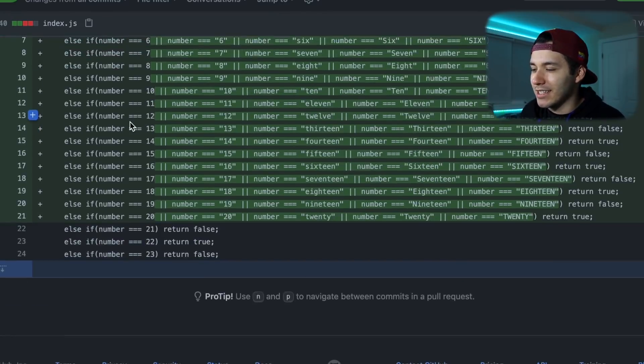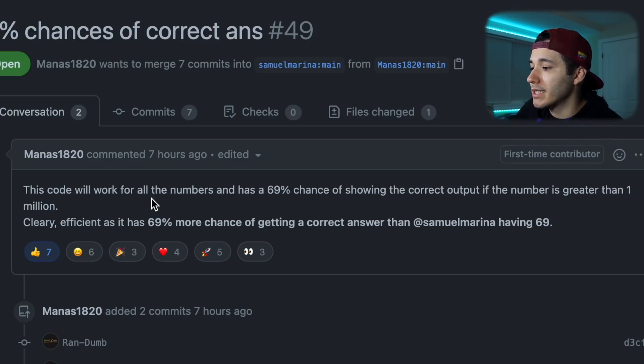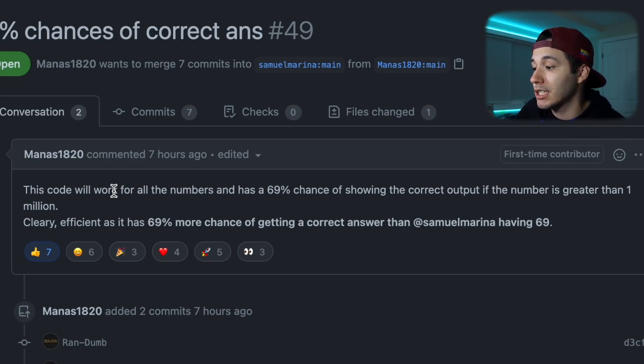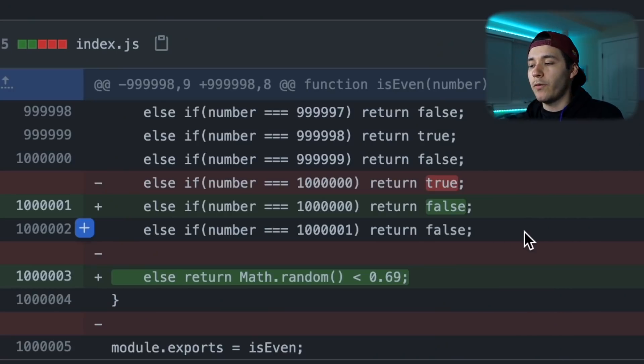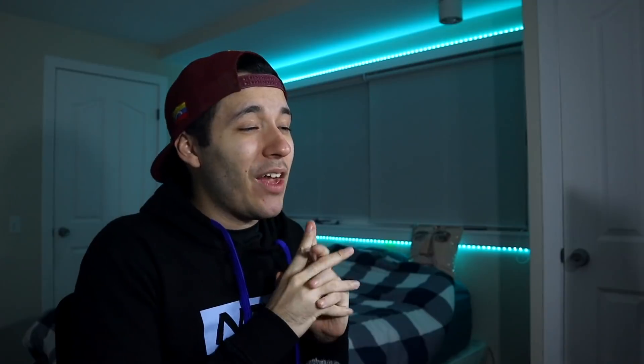I really like this — merge pull request. Another pull request: '69% chances of correct answer. This code will work for all the numbers and has a 69% chance of showing the correct output if the number is greater than 1 million. Clearly efficient as it has 69% more chance of getting a correct answer than Samuel having a 69.' Fair enough. So if the number is greater than 1,000,001, it returns false based on a probability of 69%. I think this is funny as f***, but this could potentially give you a wrong answer. We don't want to confuse noob coders, so I cannot accept this.